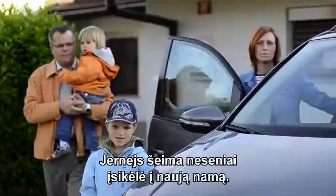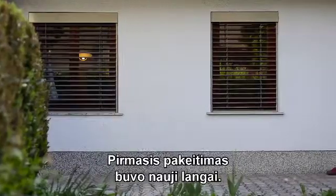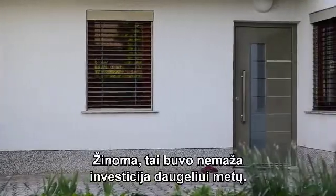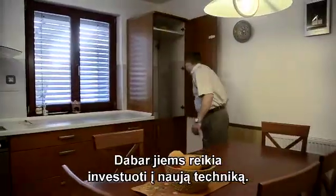Yerne's family recently moved to their new house. The first improvement was to change the windows — this, of course, was a big investment for many years to come. Now they need to invest in new appliances.